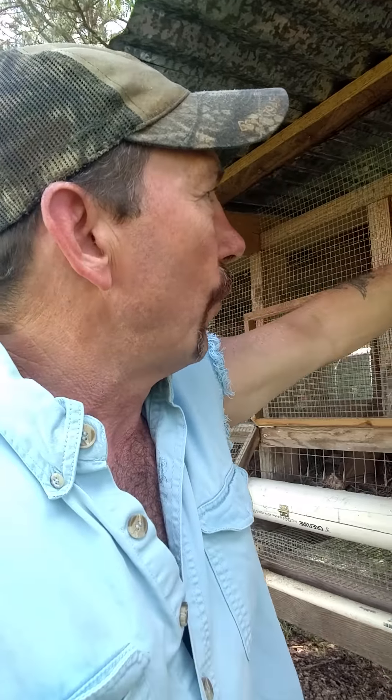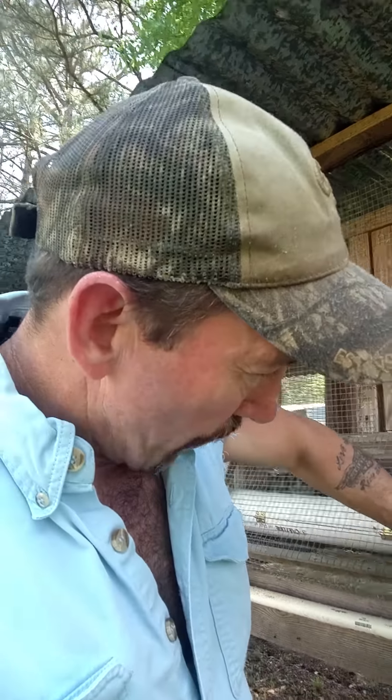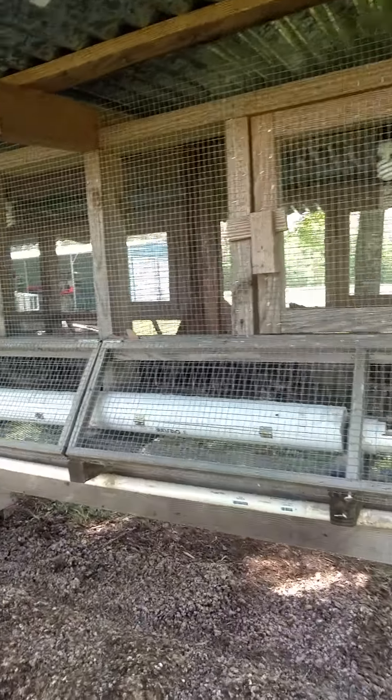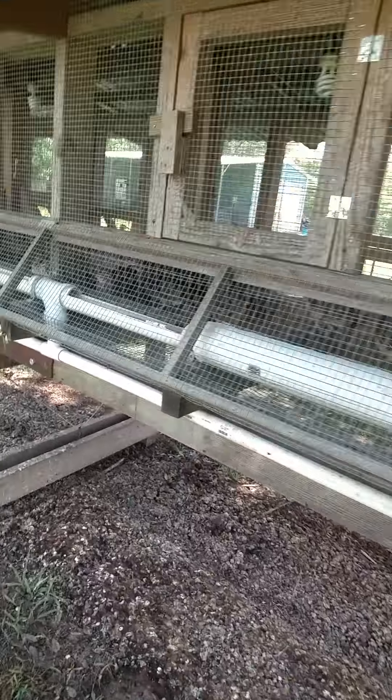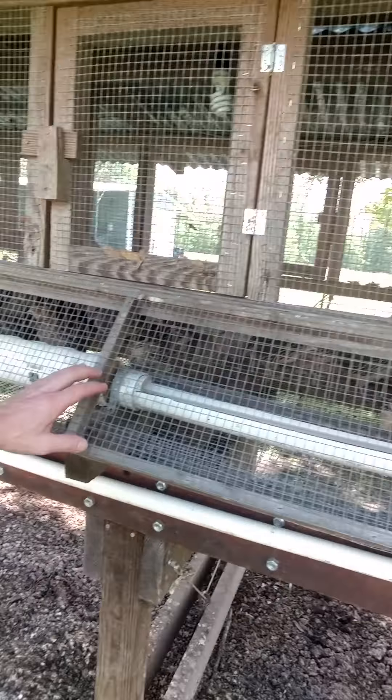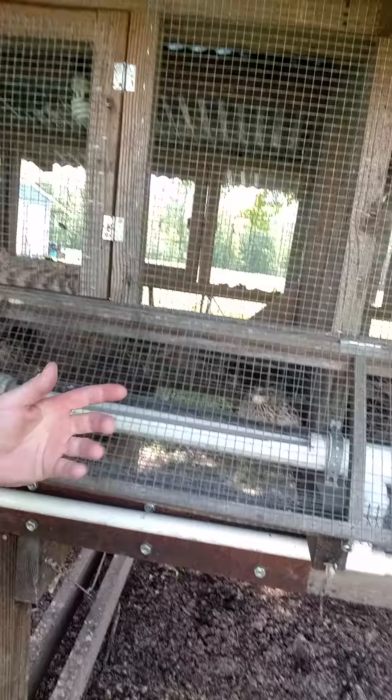I wanted to show you — you see I'm lowering these lids. We have a problem with predators around here. If you don't have something to protect them, raccoons and other varmints will come by and eat. My neighbor came up with this system where you lift the lid, feed and water, and close it back up, and that keeps the predators away.